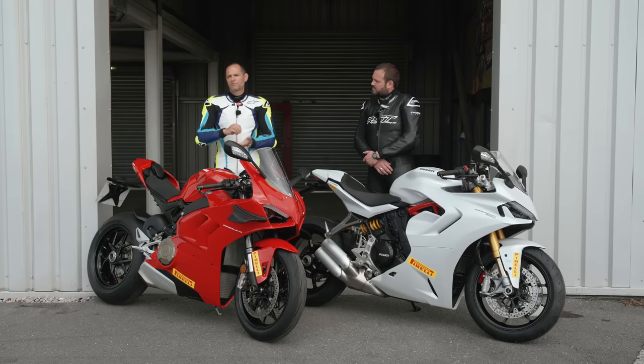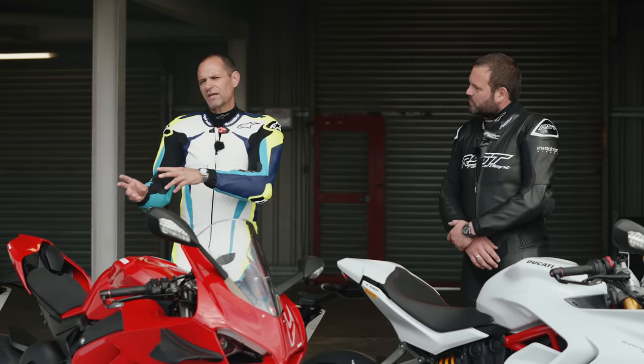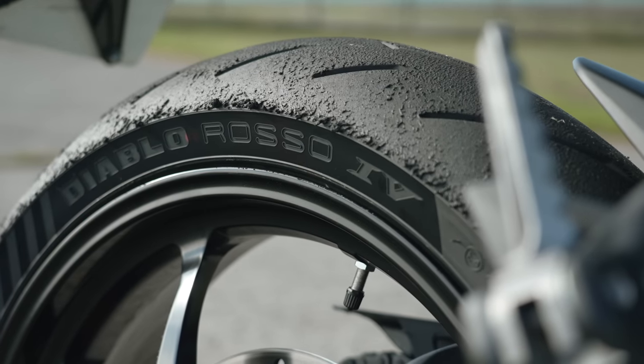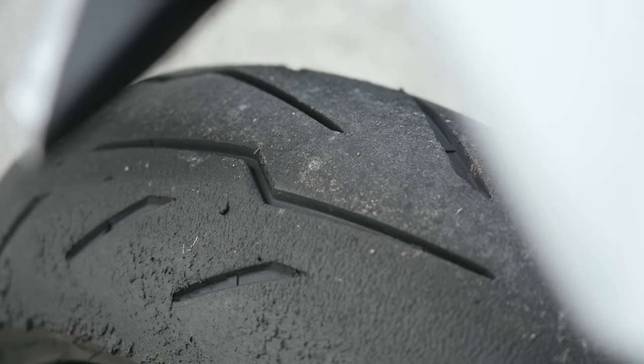The other big thing you need for a track day is good tyres. You don't really want to go down the sports touring tyre route, and equally you don't want full race tyres that need tyre warmers and the correct compound for the conditions. You're best off on sports tyres or track day tyres. On the Supersport we've got Pirelli Diablo Rosso 4 tyres — their latest all-round sports tyre, triple compound at the rear, dual compound at the front. They warm up really quickly, have loads of grip, and for today's sessions they'll be absolutely perfect and really easy to manage.